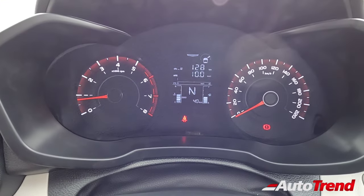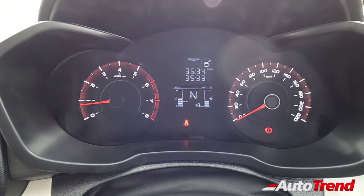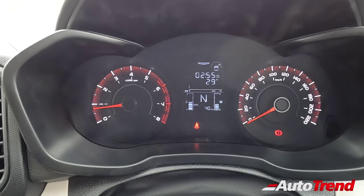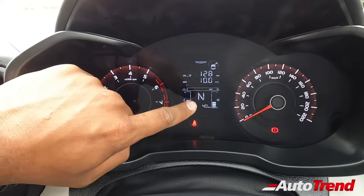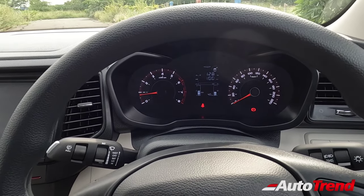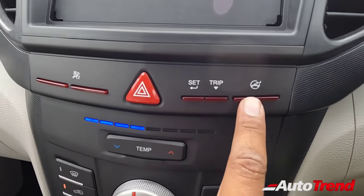You still get an MID which is easy to read and provides all the information you need — including steering angle, multiple steering modes, tyre pressure monitoring system, tyre pressure readings, time display, illumination control, trip meters, distance to empty, and a gear indicator. It is not too fancy but perfectly okay. You also have multiple steering modes available.